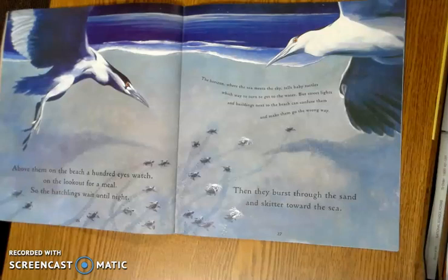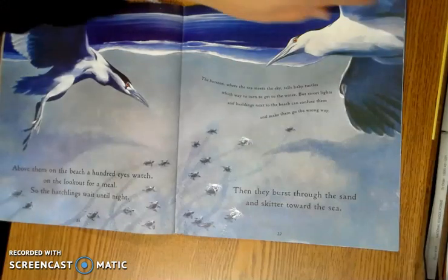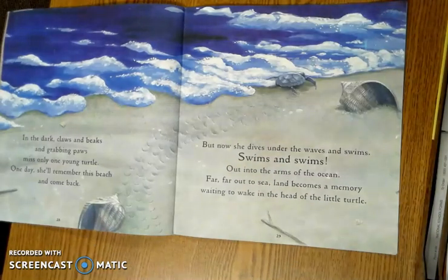Above them on the beach, a hundred eyes watch on the lookout for a meal. So the hatchlings wait until night. Then they burst through the sand and skitter toward the sea. In the dark, claws and beaks and grabbing paws miss only one young turtle. One day, she'll remember this beach and come back. But now, she dives under the waves and swims. Swims and swims out into the arms of the ocean, far, far out to sea. Land becomes a memory, waiting to wake in the head of the little turtle.